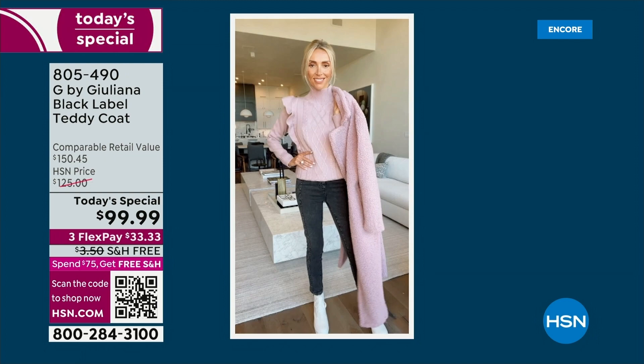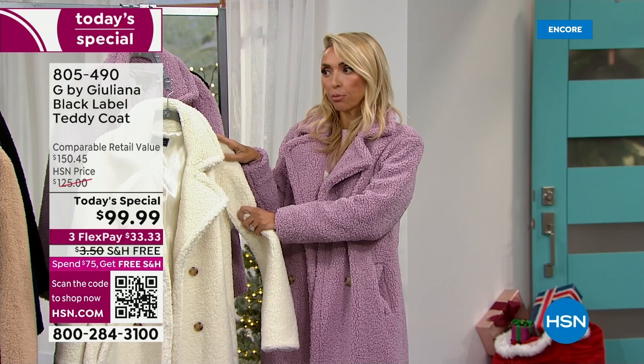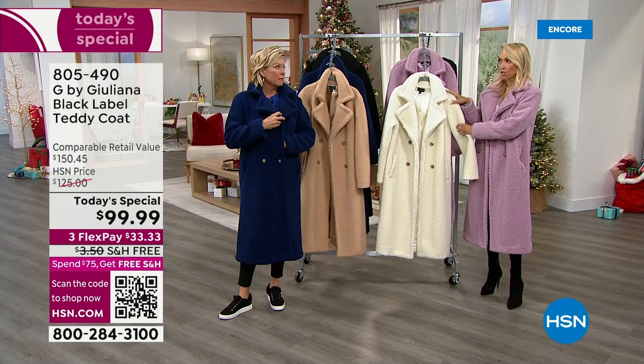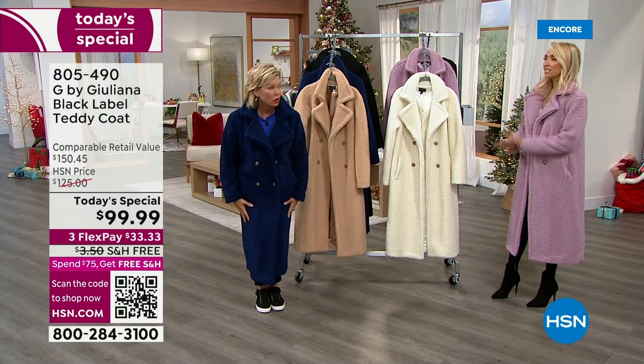I did the ivory with a longer crossover sweater for a dress vibe underneath. This truly is the jacket of the moment. In the marketplace, that leisure brand does it for $280. Department stores like Neiman Marcus have them for $1,300. Italian designers charge two to three thousand dollars for a teddy coat like this. At $99, it's unbelievable.